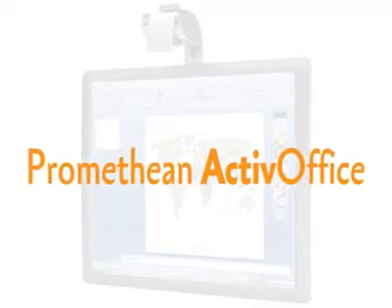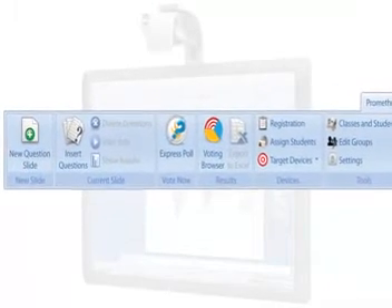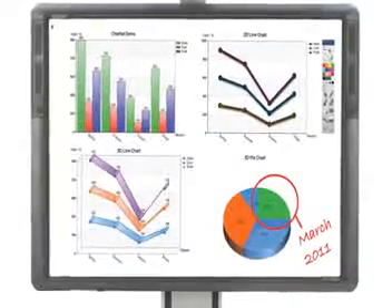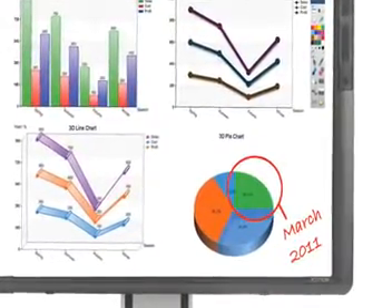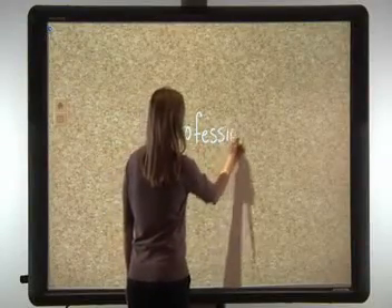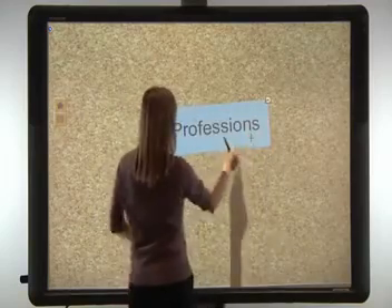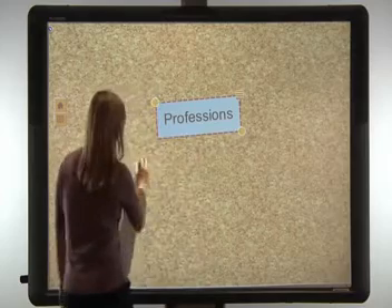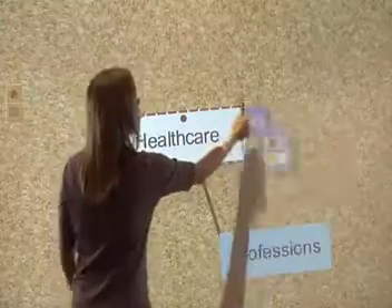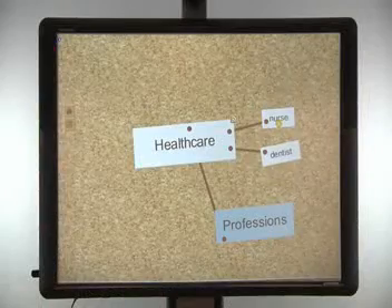For PowerPoint users, ActiveBoard 500 includes Promethean Active Office, a software plugin that incorporates the interactivity and collaboration tools of ActiveInspire into PowerPoint. With Active Office, notes can be made and saved directly into PowerPoint slides. ActiveBoard 500 also comes with Promethean's Noteboard application, a concept map tool that features handwriting recognition, complete pen and multi-touch functionality, and collaboration tools similar to those in ActiveInspire.